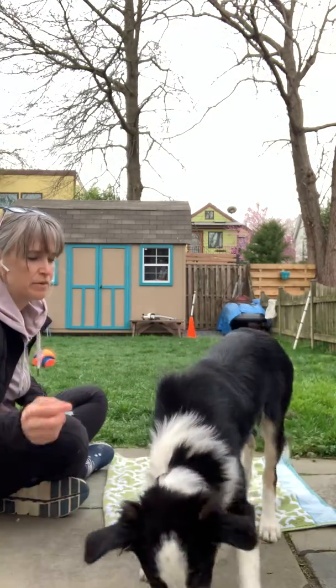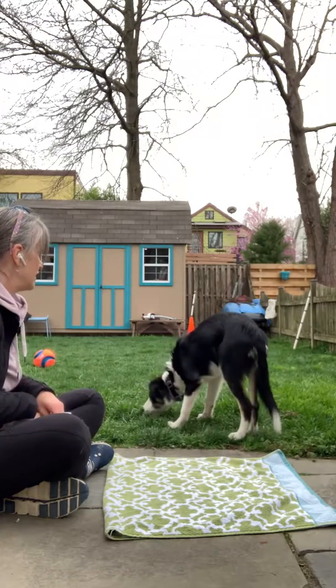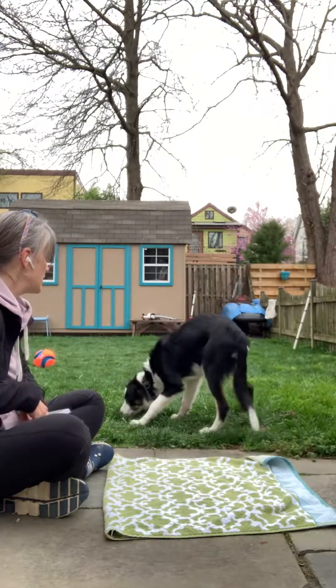I'm going to toss one back and forth over the bed. You can just create the pattern first. So if your puppy doesn't know how to follow treats back and forth yet, just create that pattern.